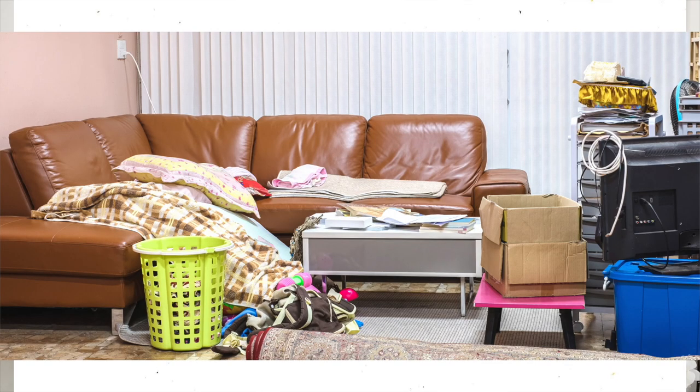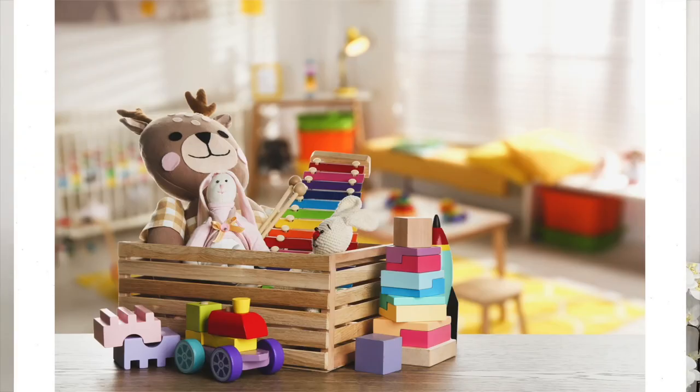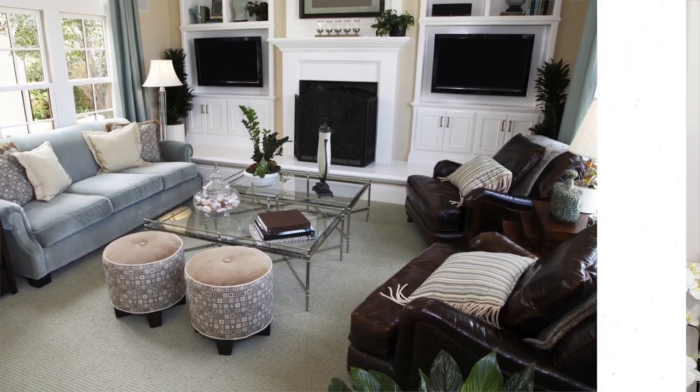Another tip to refresh the living room is to restyle that coffee table or cocktail table. Take everything off of it — this is probably an area we often neglect for a year or two without changing out the decor. Clear up all of the clutter: the keys, the toys, the remote controls. Maybe get a box or container to place all the remote controls in. It will freshen up your space.